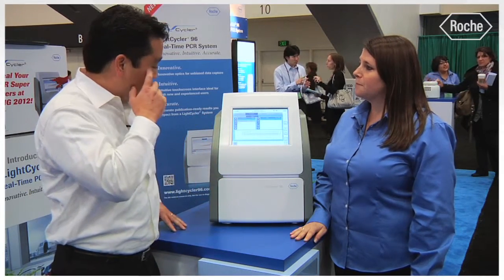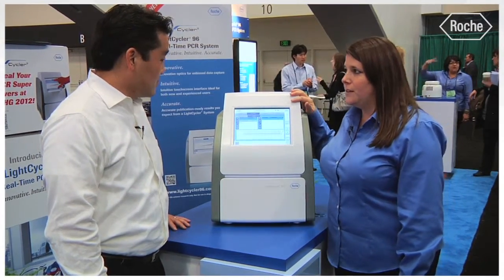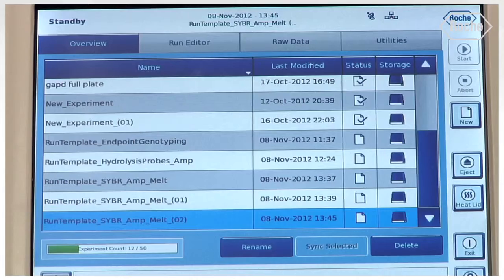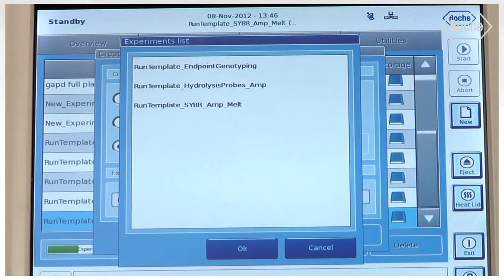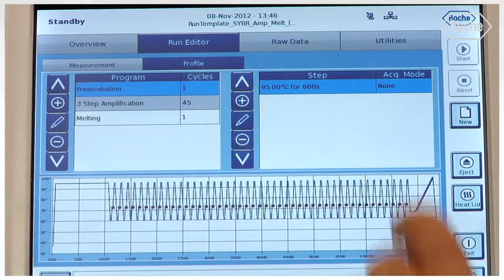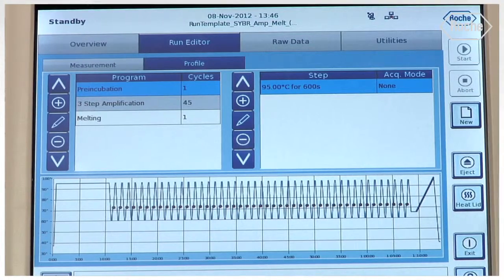Maybe you could walk us through the interface a little bit? So what we have here is really a state-of-the-art, very large and sensitive touchscreen that is very easy to get around and familiar with because it has a wizard in it and also an icon-driven menu. So let's say I'm going to start a new experiment — I can start from a Roche template, select one of the three experiments. I'm going to go for a SYBR Green. Automatically the system will populate the information for you. You simply click eject, insert your plate or tube strips, and start the experiment.